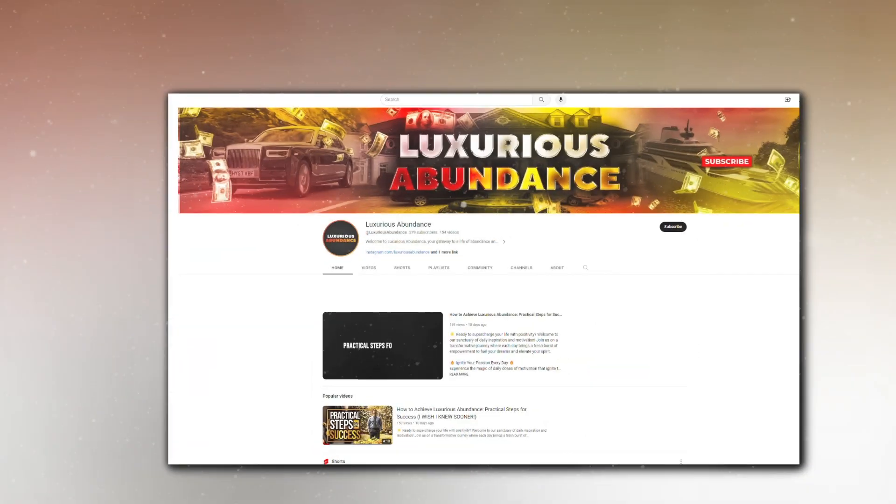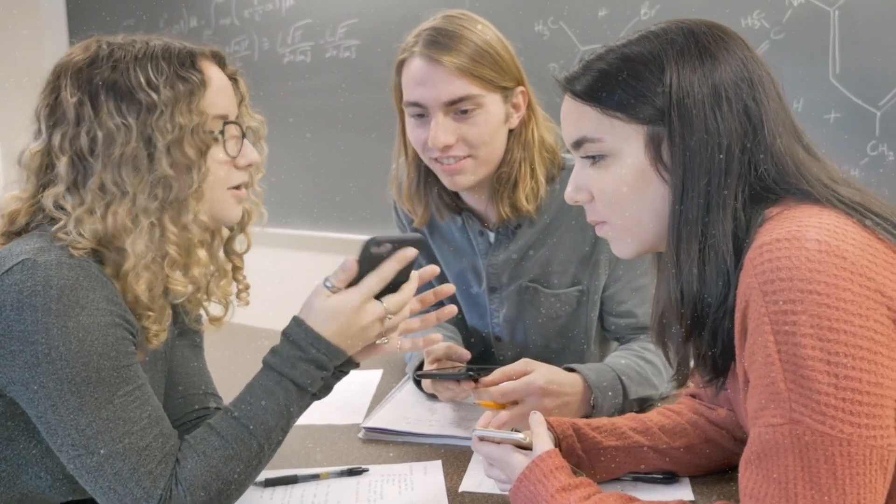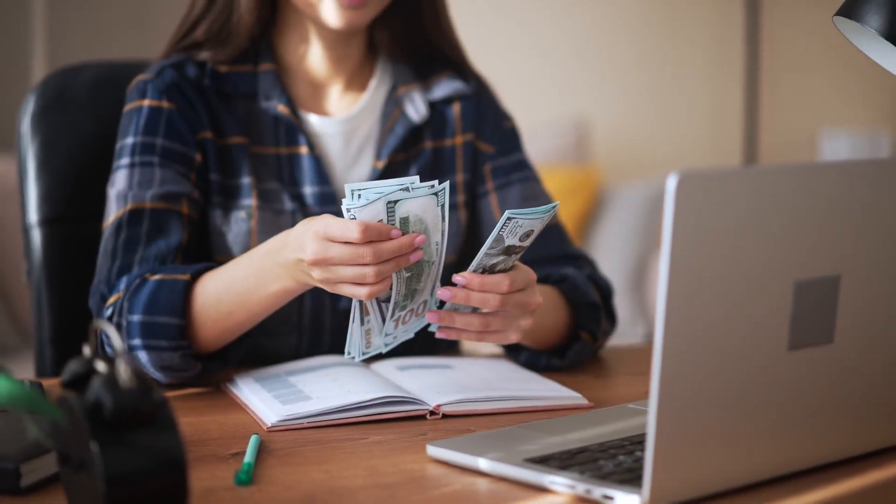Hello everyone, welcome back to Luxurious Abundance. Today we're diving deep into a topic that's on the minds of many teenagers: how to make money online. We'll explain 10 proven methods and share valuable tips and tricks to help you succeed in each one. Let's get started.